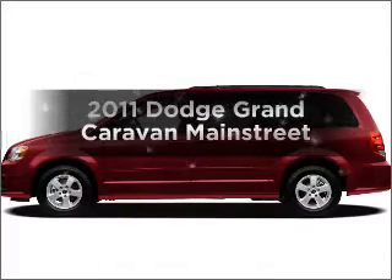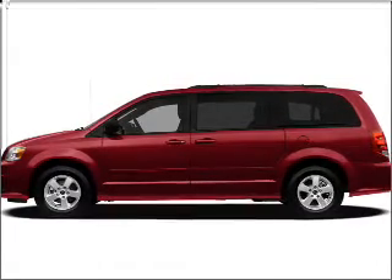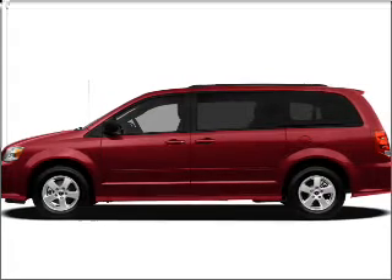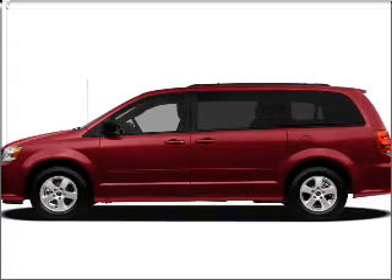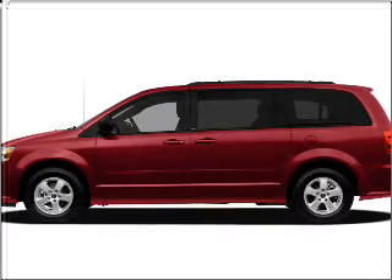Imagine yourself in this 2011 Dodge Grand Caravan. Travel the roads in style and comfort in this great vehicle, with a reliable 6-cylinder engine that responds smoothly to its automatic transmission. Stand out from the crowd with premium wheels.